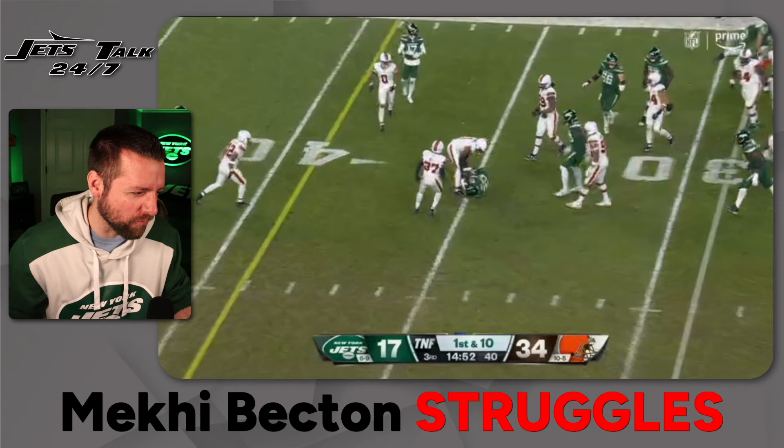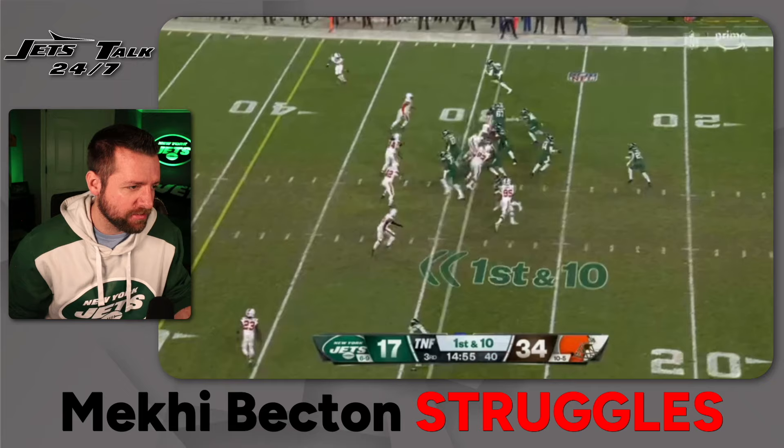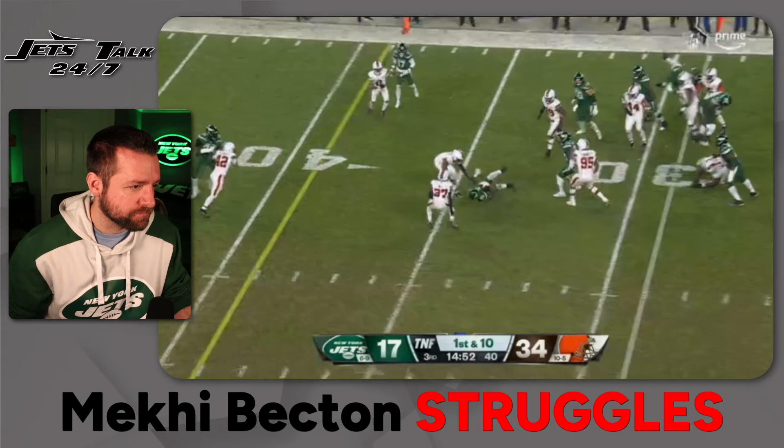He got clipped a little bit in the backfield — overall pretty good. This is Lakin Tomlinson's fault. If Lakin just holds his block for half a second, look at the blocking they got downfield. It's ridiculous.